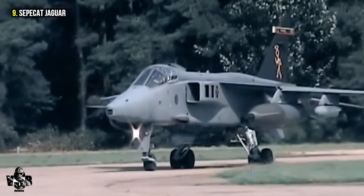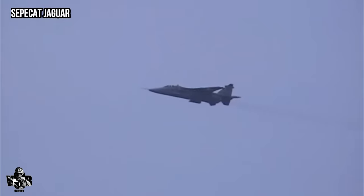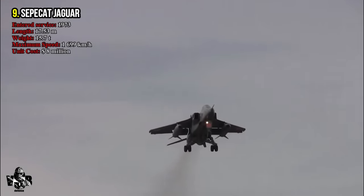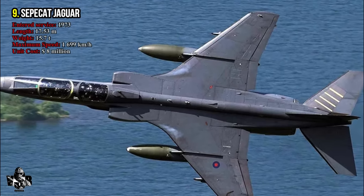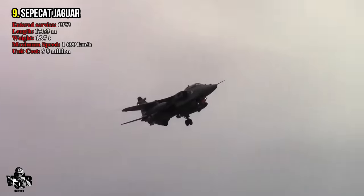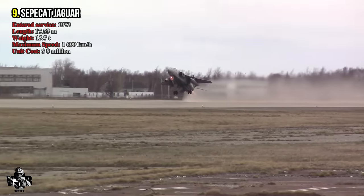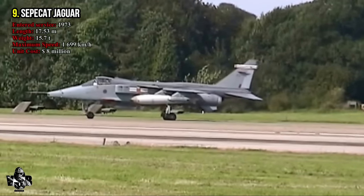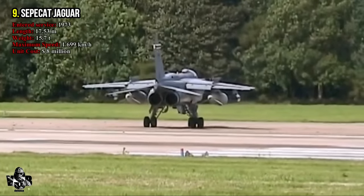Number 9: SEPECAT Jaguar, produced in partnership with the UK and France. It was put into service in 1973. Its fully loaded weight is 15.7 tons and it is 17.53 meters long. It has a maximum speed of 1,699 kilometers per hour. The Jaguar uses the Rolls-Royce Turbomeca Adour turbofan engine. Its main task is ground attack and reconnaissance, and it is frequently used by the Indian Air Force.